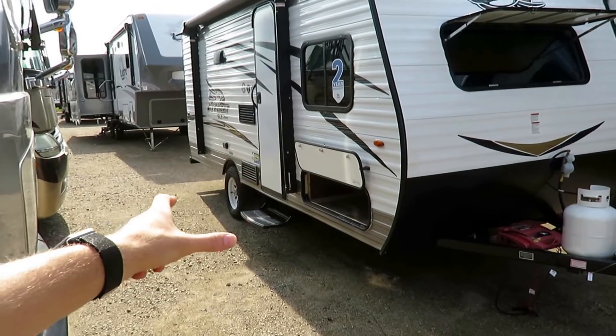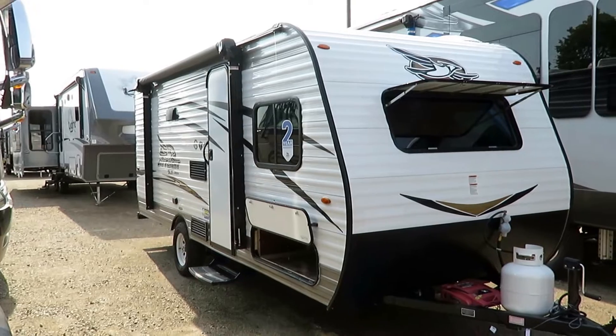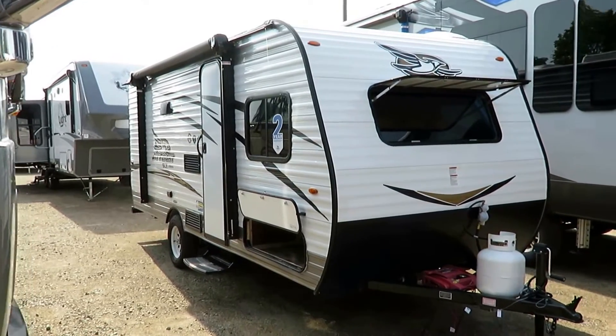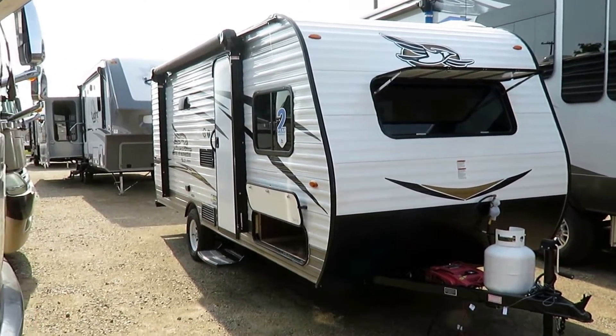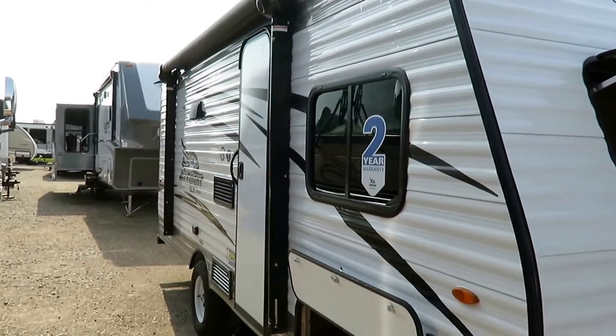Like you saw the big storage compartment under the front bed here. Storage is worth its weight in gold — that is something that a lot of small RVs definitely suffer from, a lack of storage. Now, I mentioned the warranty and I want to expand on this a little bit.